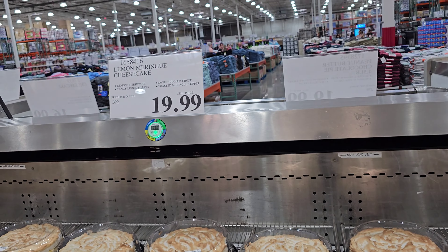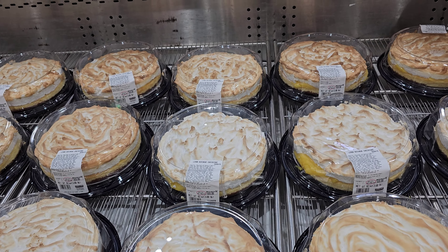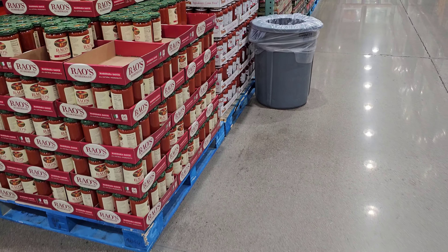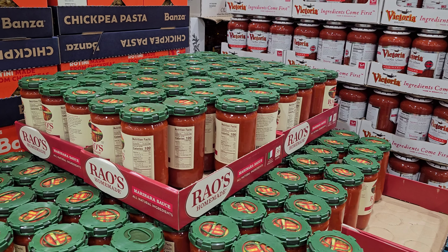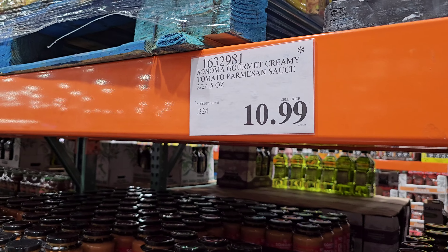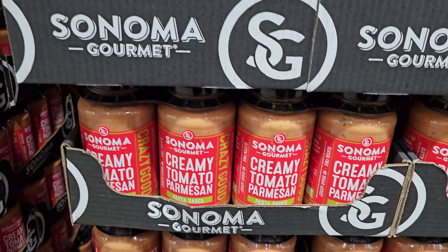I found the lemon meringue cheesecake — don't they look tiny? Didn't they used to be a lot bigger? We also have the strawberry and cream cake for $18. The pasta sauce has no limit and ends July 30th.